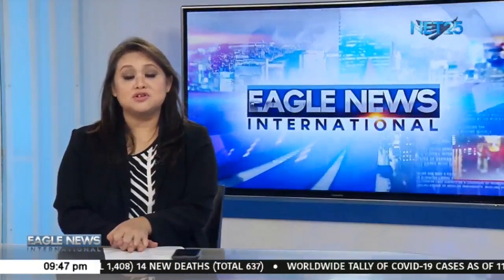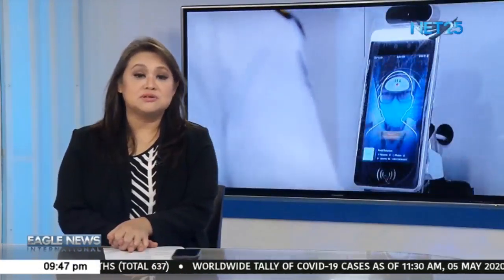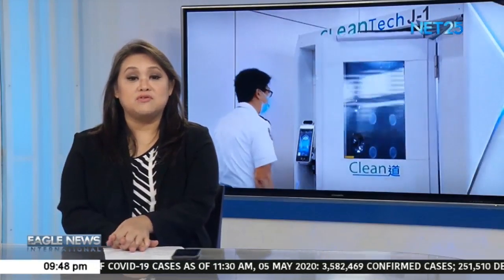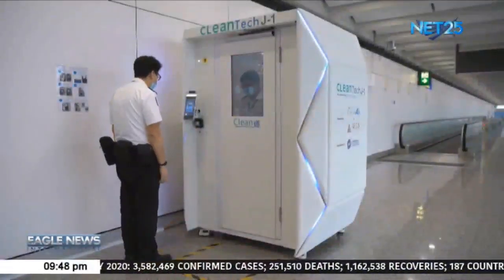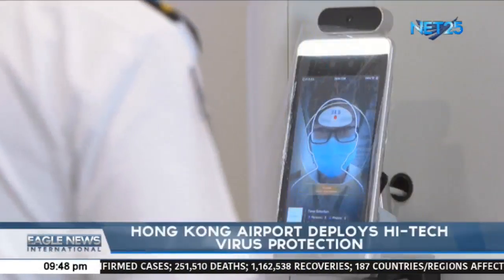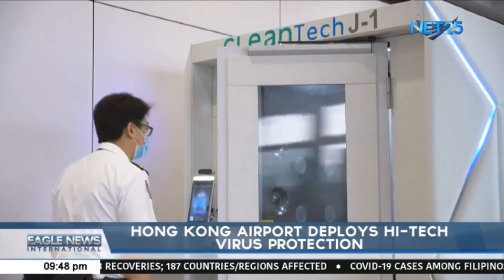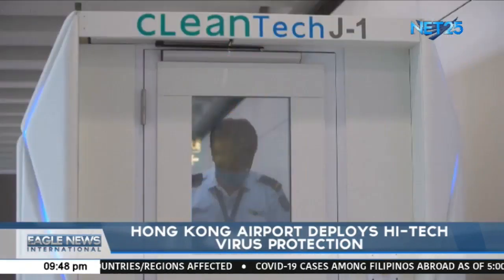Hong Kong International Airport is applying new disinfection technologies, including autonomous cleaning robots, to protect passengers and staff from the coronavirus infection. The airport is testing a full-body disinfection channel facility dubbed 'Clean Tech' in live operations.